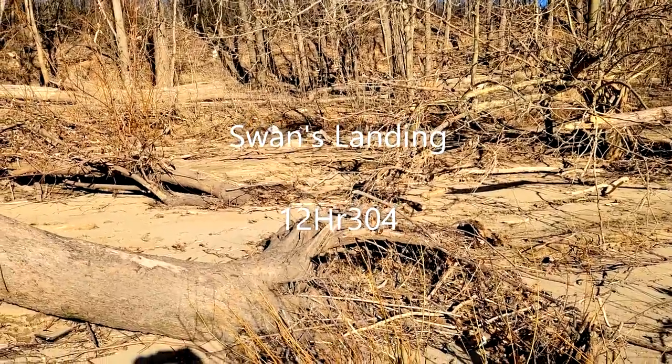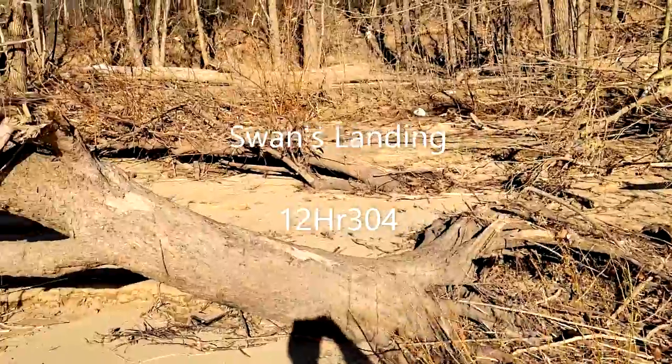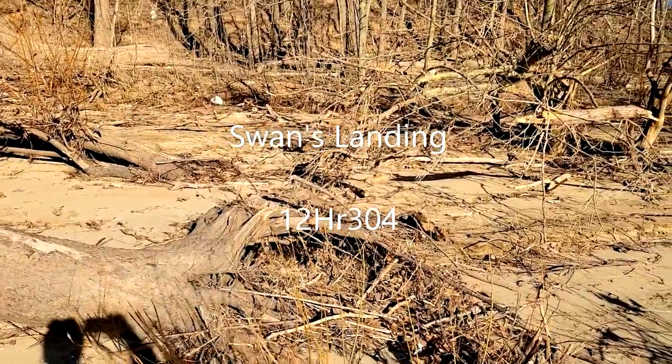This is archaeological site number 12HR304 in Harrison County, Indiana, also known as Swan's Landing. This is one of the most famous sites in Indiana.